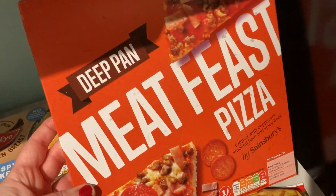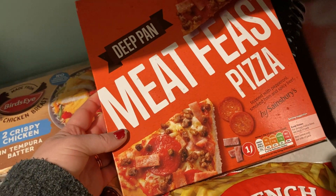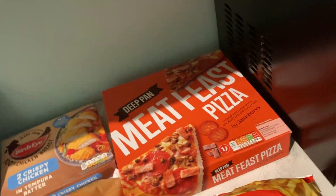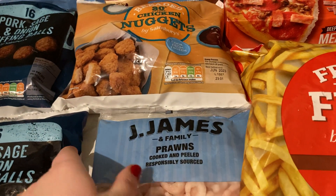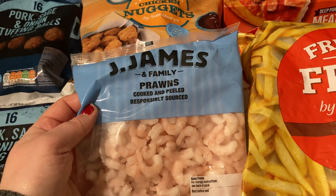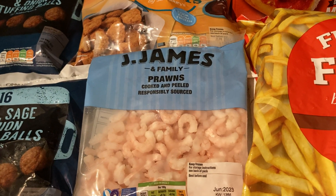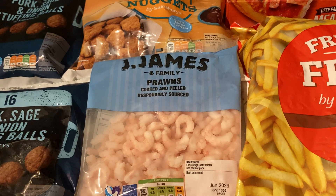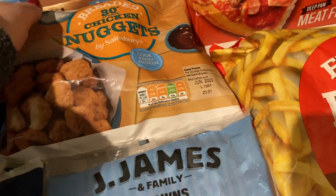These I really like from Sainsbury's — the meat feast pizza. I think it's only like £1.50. I'll just put that in the freezer and it's an easy go-to dinner. Some french fries, and some prawns here. These are really good — I think it's like £2.20 — and then you just defrost them and it's a nice easy quick salad for lunch or something like that.